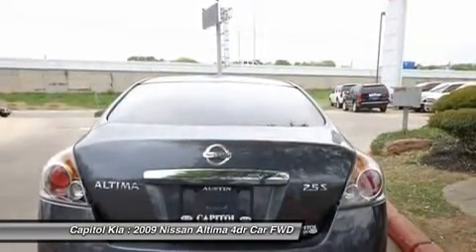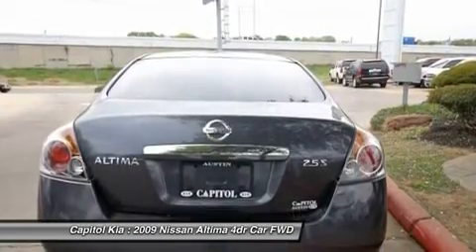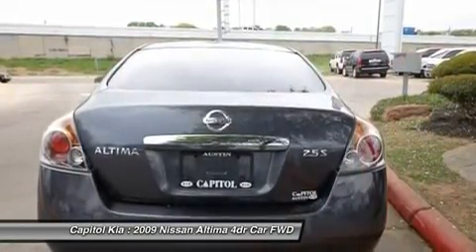Its 2.5 and 3.5 liter engines are among the most powerful in its class, and it has mastered the compromises of sharp handling and comfortable ride.